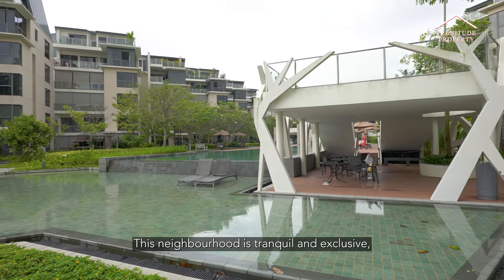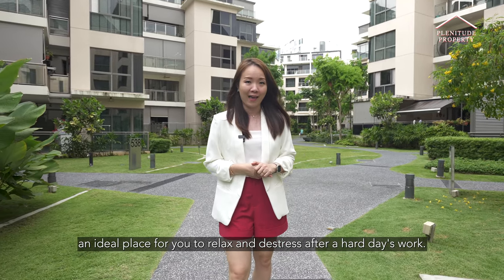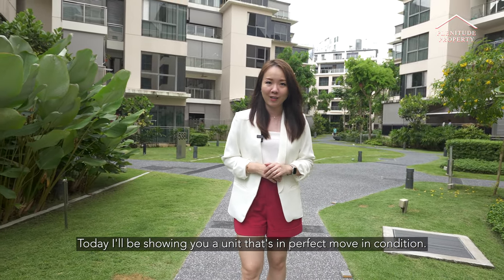This neighbourhood is tranquil and exclusive, an ideal place for you to relax and de-stress after a hard day's work. Today, I'll be showing you a unit that's in perfect move-in condition.